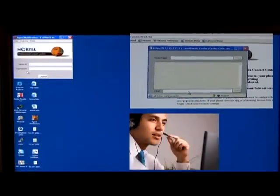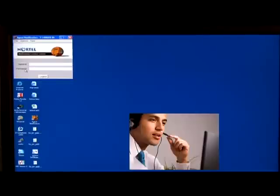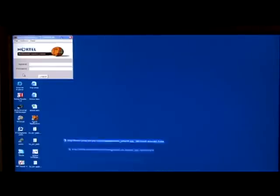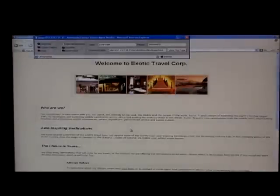Agent Martin is logged into the Exotic Travel Call Center, sitting and waiting for any interested callers or customers to come in. We've got a screen pop — Lynn has dialed in through the browser, and I'm going to talk to her.